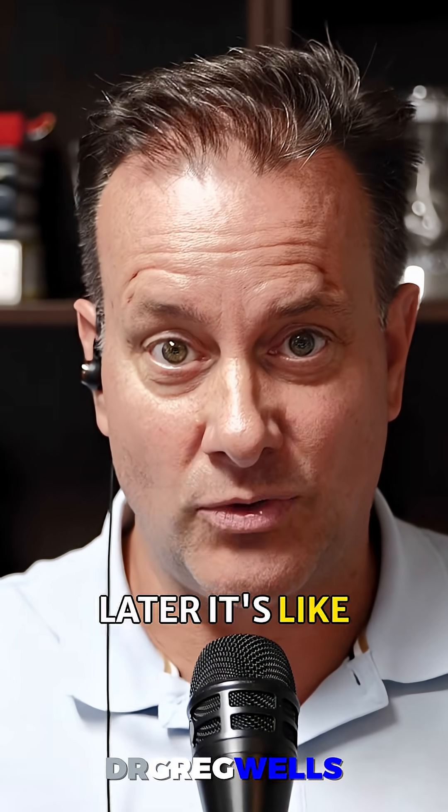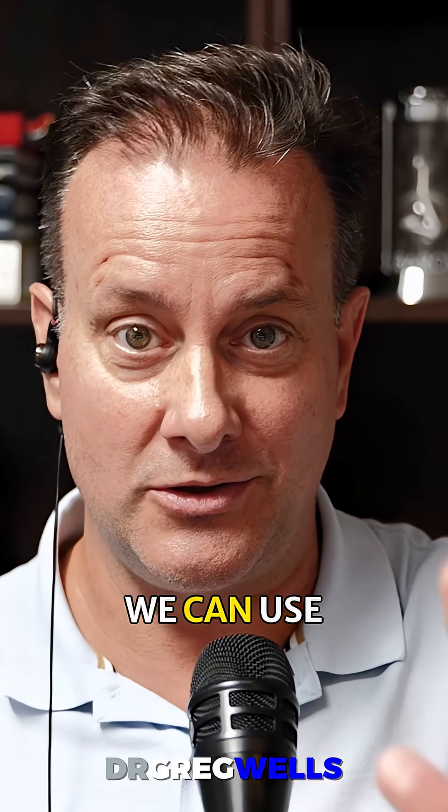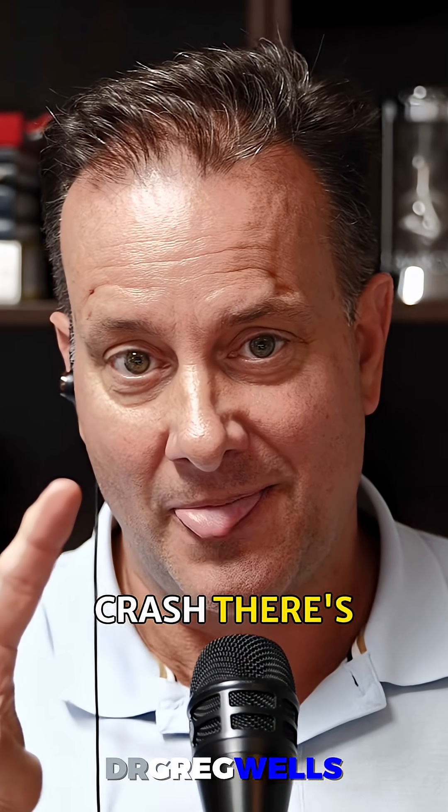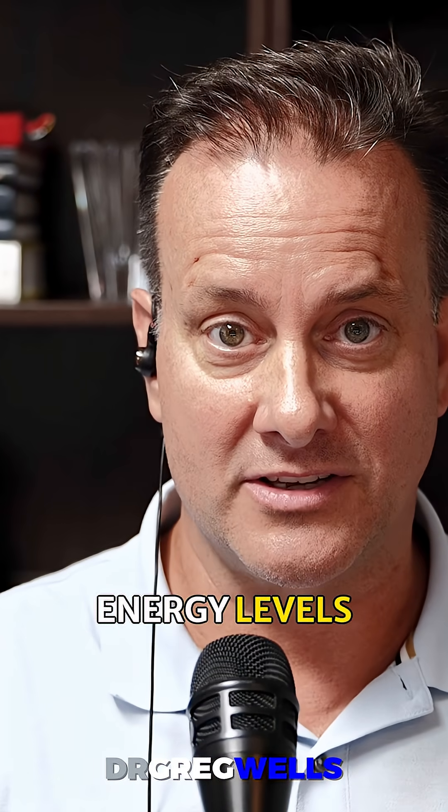Let's say you have your 9am, three hours later it's like 12 to one — that's that afternoon crash thing. We can use the second wind workout to avoid that. And when you feel that crash, there are two things that will bring your energy levels back up.